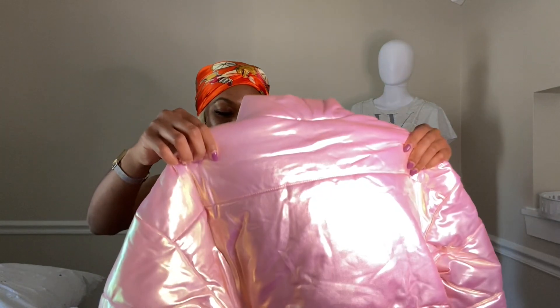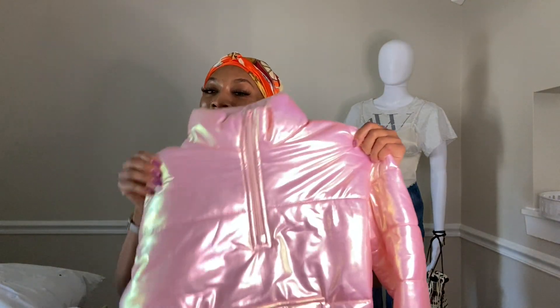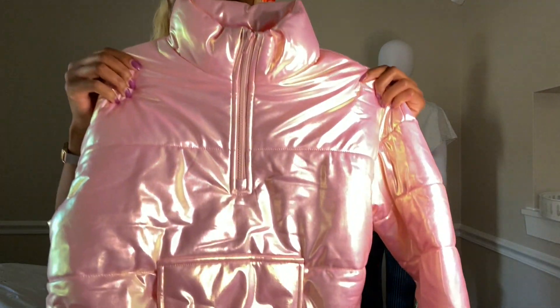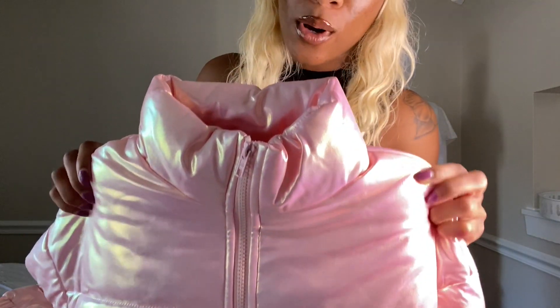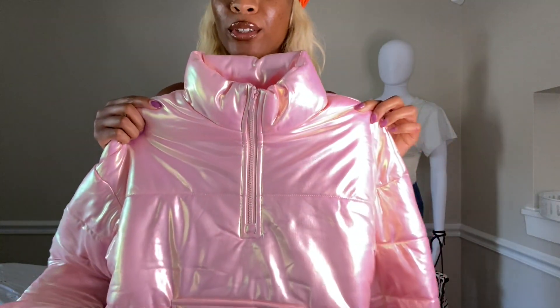It's pretty chilly in Atlanta — it'd be raining and then it turned into sleet. I'm like, girl, pick your poison! So this is my first piece and this is cute — it's a crop pink puffer with a little iridescent feel to it.